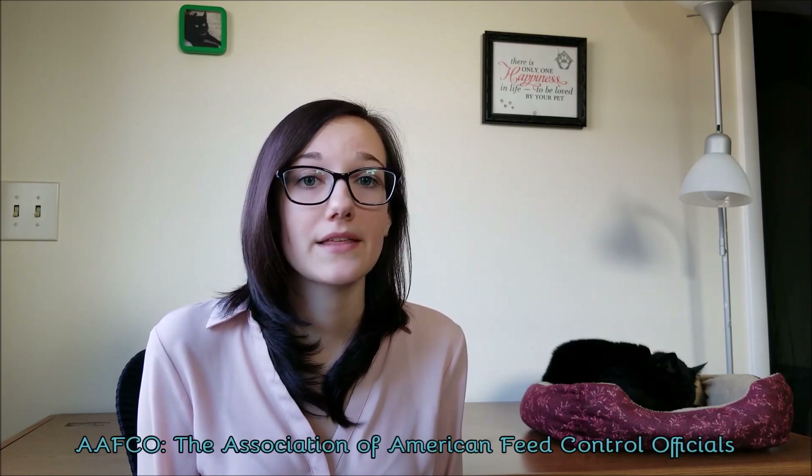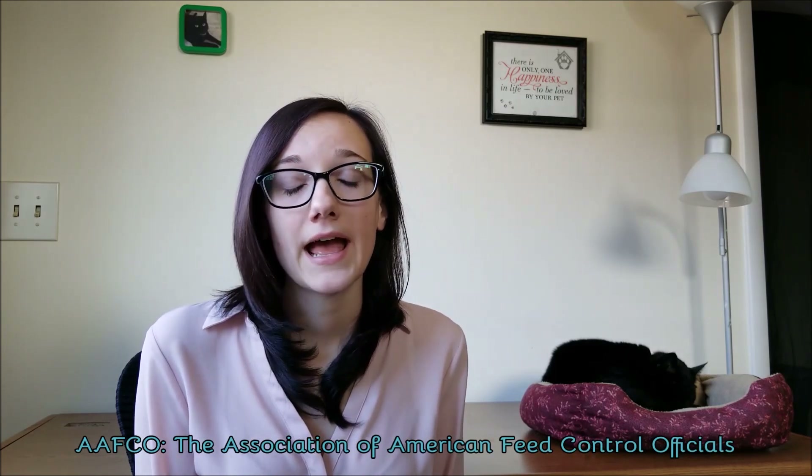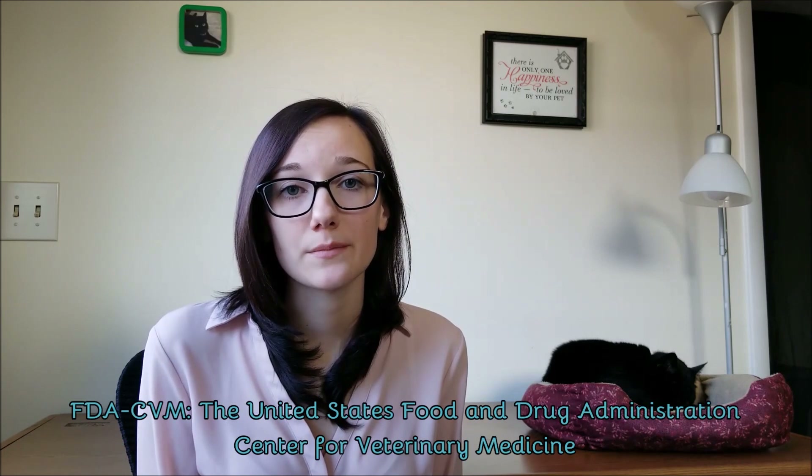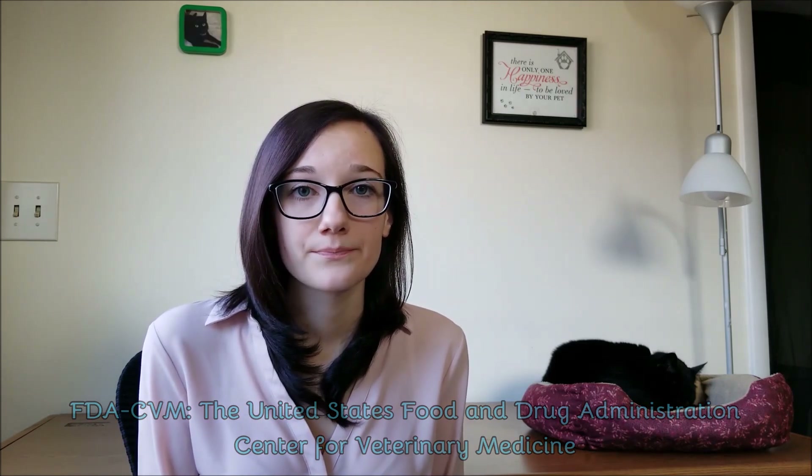A pet food label is essentially a legal document. It has to follow guidelines set out by the Association of American Feed Control Officials, also known as AFCO, as well as the United States Food and Drug Administration, FDA, and your state and local governments. Because it is a legal document, there are very few pieces of information on the pet food label that should sway your opinion on whether you should buy the food or not.